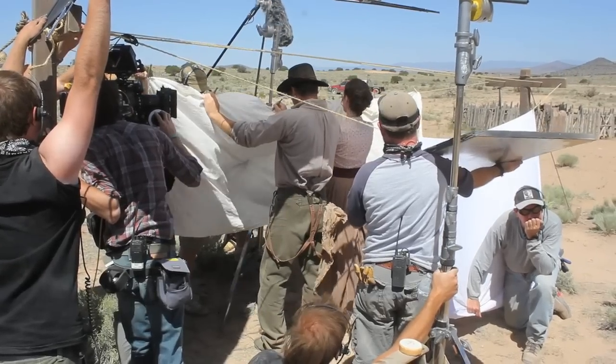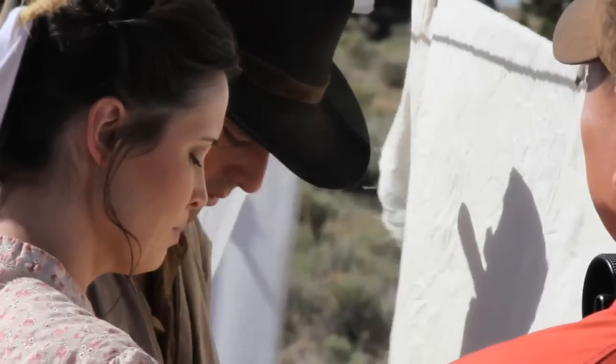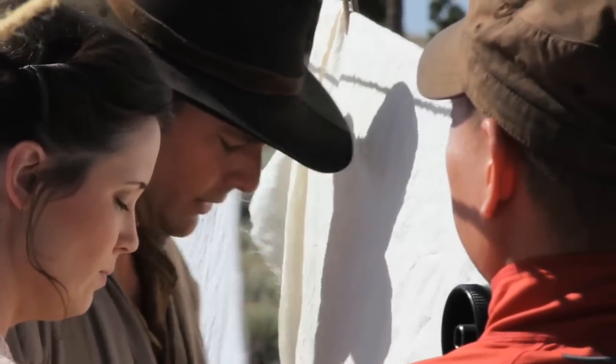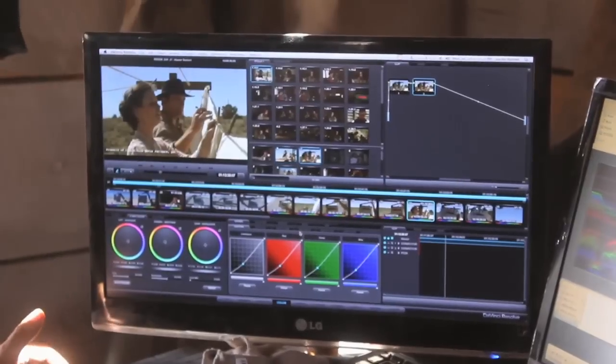Then after I do that, I take it into MPEG Stream Clip and render dailies for the director and the director of photography so they can review it — so the director can decide if he liked everything that he got on his content, and the cinematographer liked everything in the look.